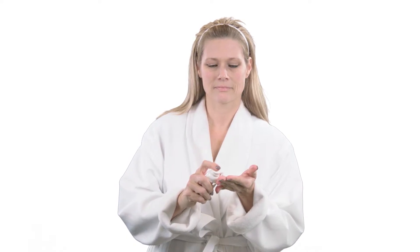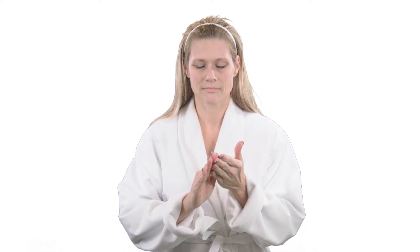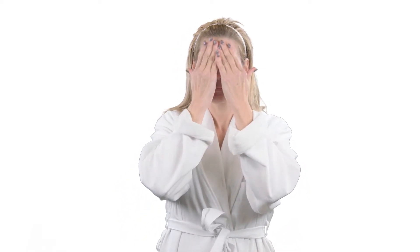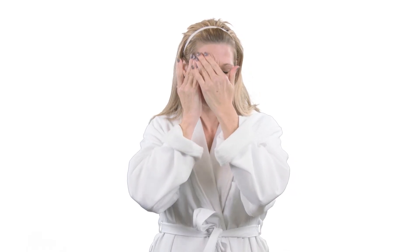After cleansing with Emi Skin Facial Treatment Cleanser, pump a moderate amount of Needle-Free Facelift Serum onto your fingers. Rub your fingers together, then massage into your entire face, neck, and chest. Be sure to use generously around line-prone and wrinkle areas of the face, neck, and chest. Apply to clean skin twice daily.